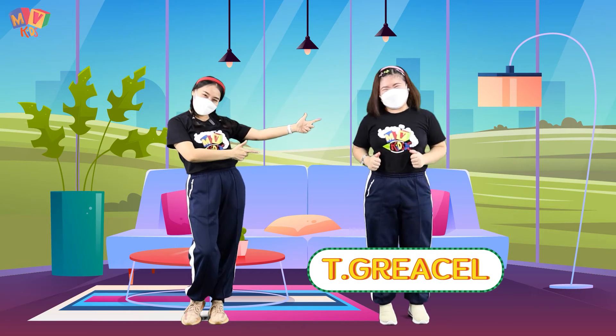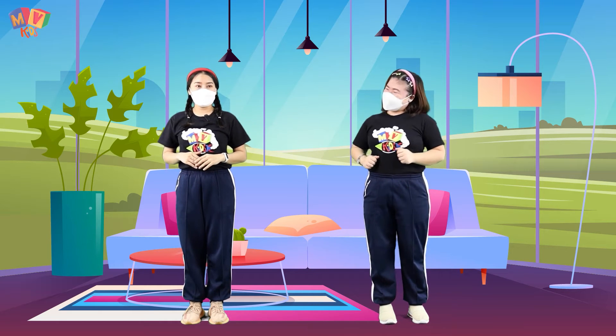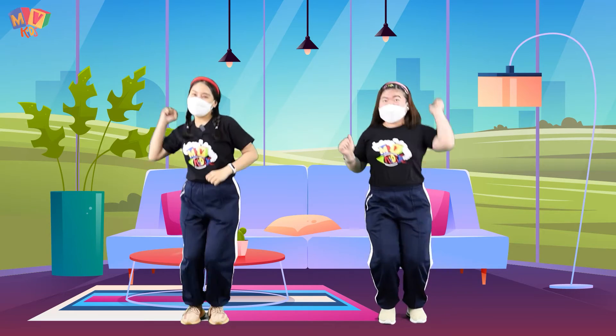Hello, kids. I am Teacher Graciel. We already know the meaning of snacks. Today, we are going to learn about Thai desserts and snacks together. Wow! Thai Desserts! I want to know! Let's go!